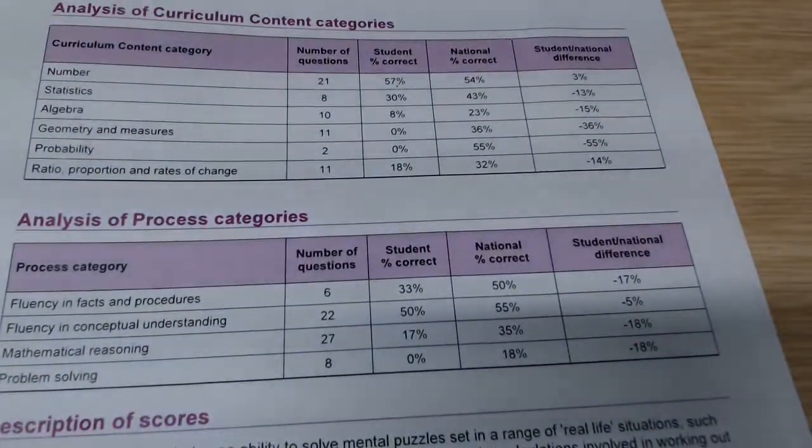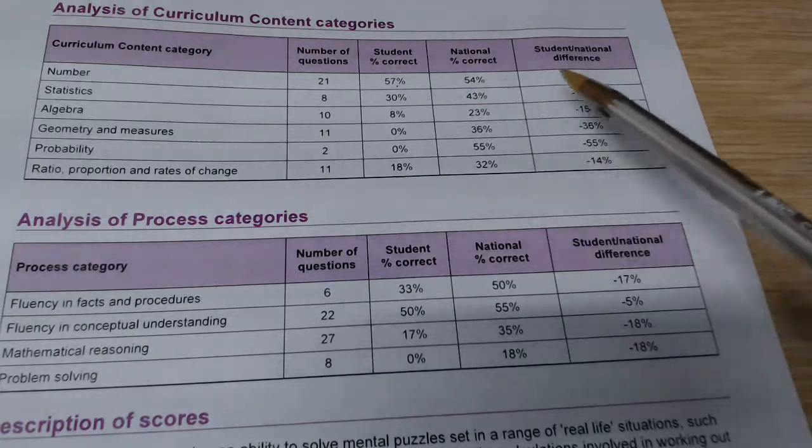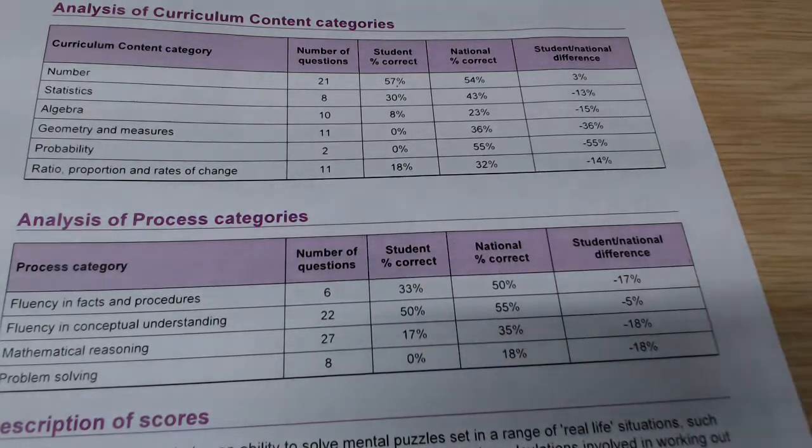On to the tests themselves. As you can see, the maths tests are broken down into the various different arrangements there at the top — so number, statistics, algebra, etc. Now, as we can see, this person is three percent better at number than the national average, but slightly down on a lot of the other areas. If we look at the ratio section, it may be that this person simply missed out the ratio questions — if we remember they missed one or two questions at the end. Also, that might have been part of the curriculum that the maths team were actually going to go through and that person may have missed it.